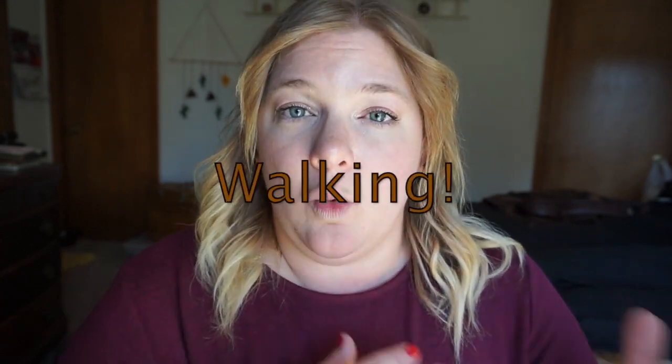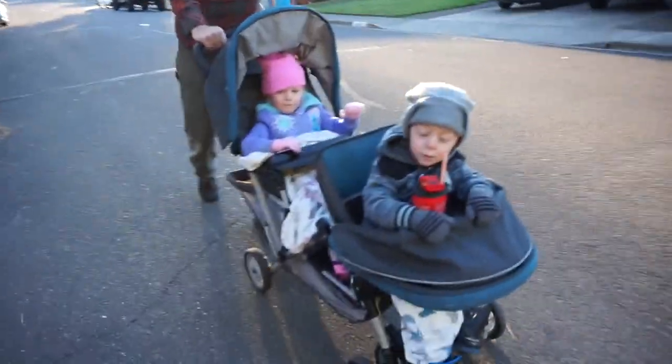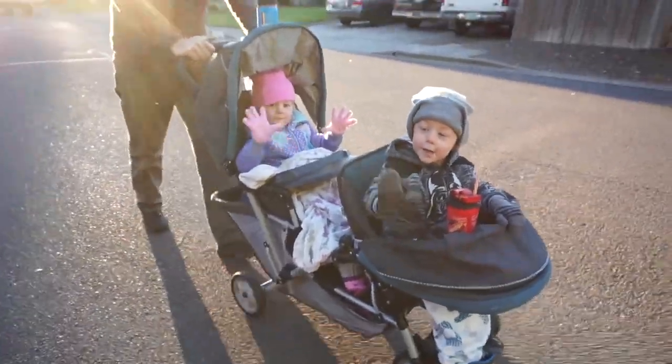The first activity we've been totally loving is just going on walks. We live in Southern Oregon and this summer was rough — it was really hot and really smoky, so unfortunately we spent quite a bit of our summer inside. We have been taking full advantage of the fresh, crisp, cool mornings and afternoons by taking walks around the neighborhood, going on a trail, or even just walking to our neighborhood park.